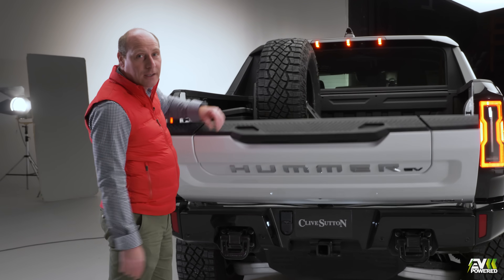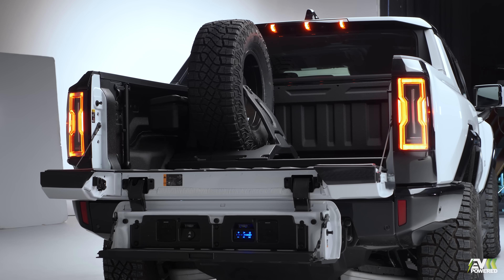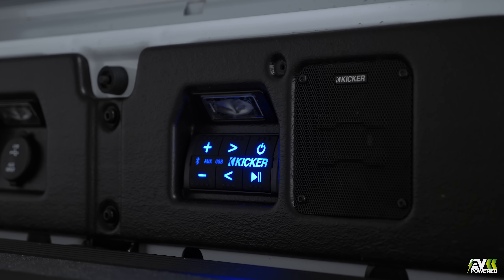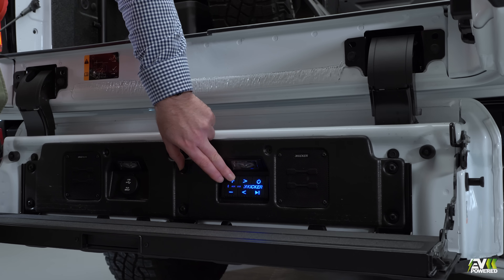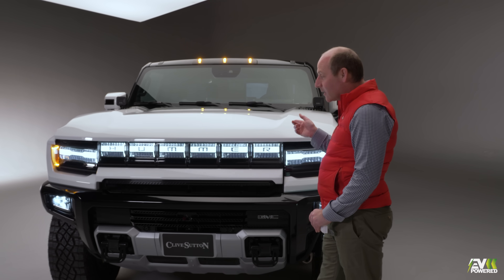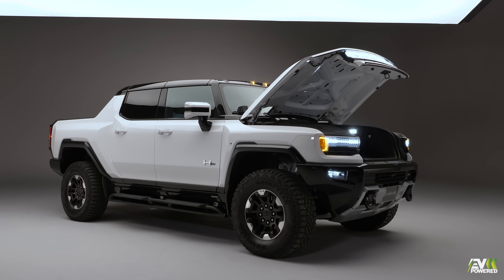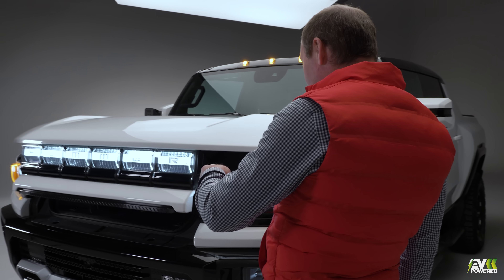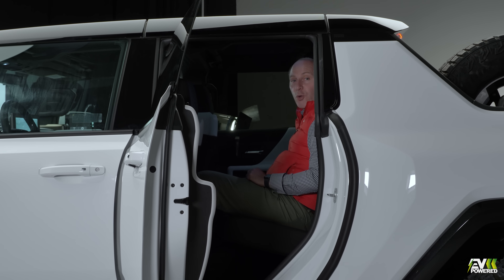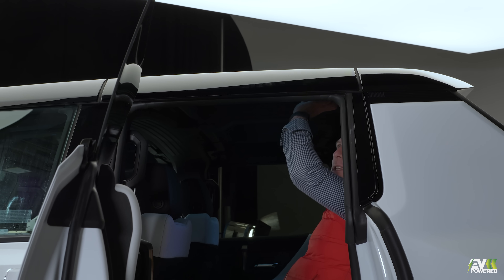There's plenty of space in the back for a spare wheel and storage. Whilst the load bed is exposed, the frunk gives you plenty of storage space. But for a car of this sheer scale, there's actually not a lot of room in the back. However, you can take the roof off.